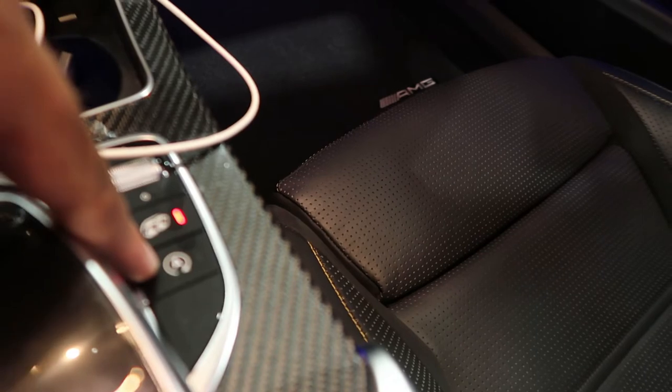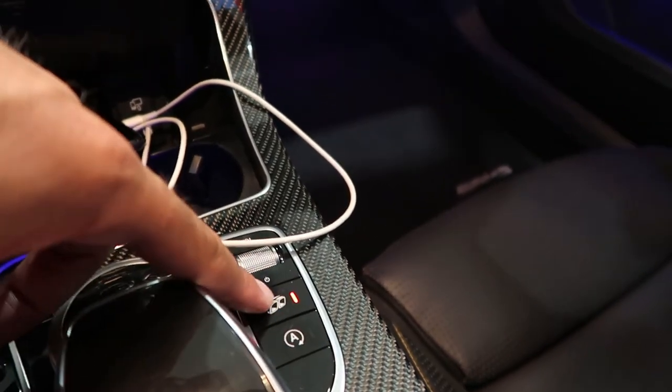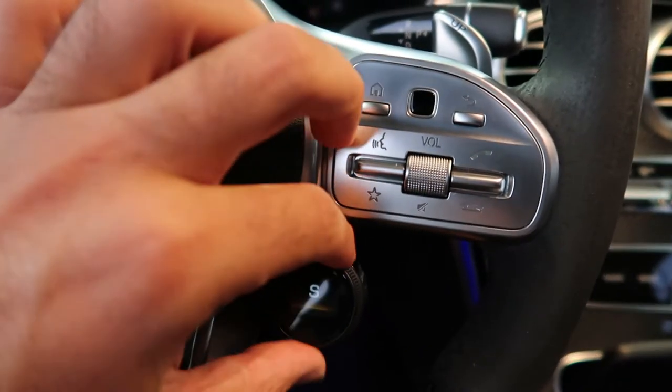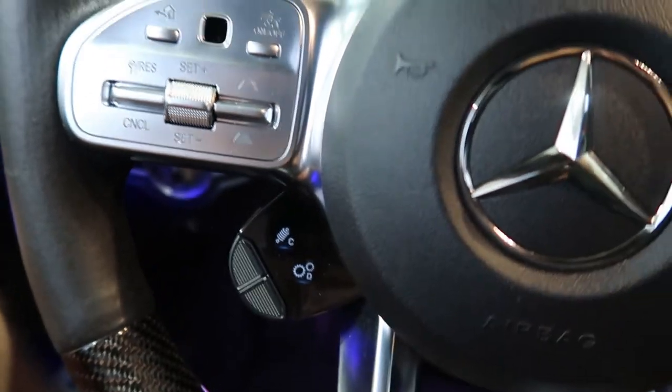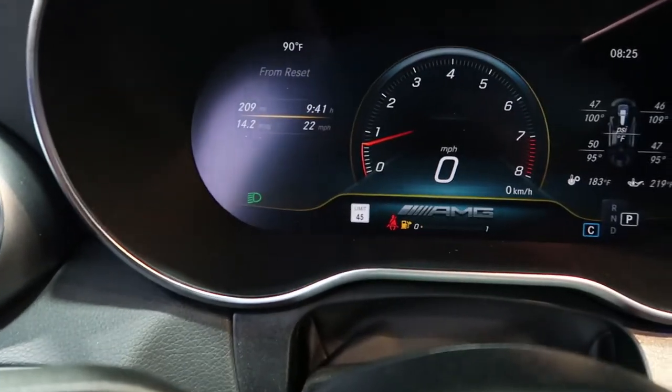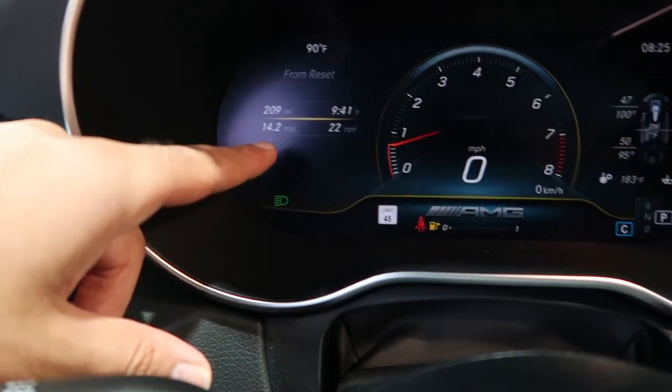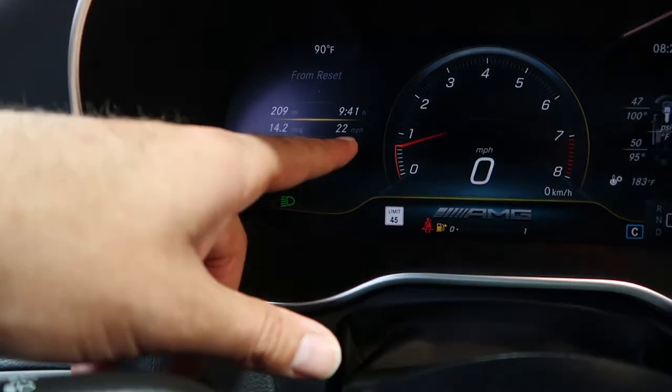Welcome back — it's been about four days of agony, it's been really difficult driving this car in comfort mode. Stop-start has been on the majority of the time, and I've had all the suspension and driving dynamics everything in comfort mode. Let's take a look at the stats. This is unbelievable — I've gotten 209 miles out of the tank, drove about almost 10 hours, and I'm getting just over 14 miles per gallon at an average speed of 22 miles per hour. It was pushing almost 15 miles per gallon at one point.